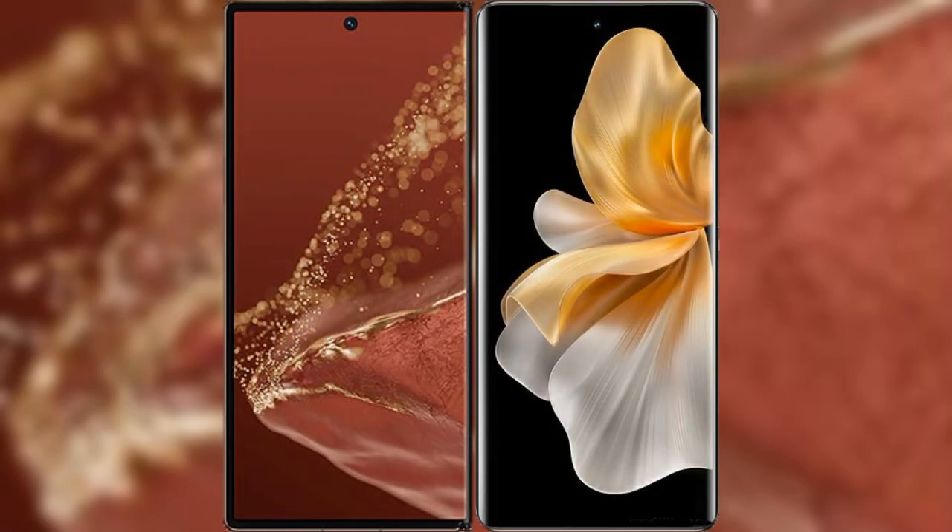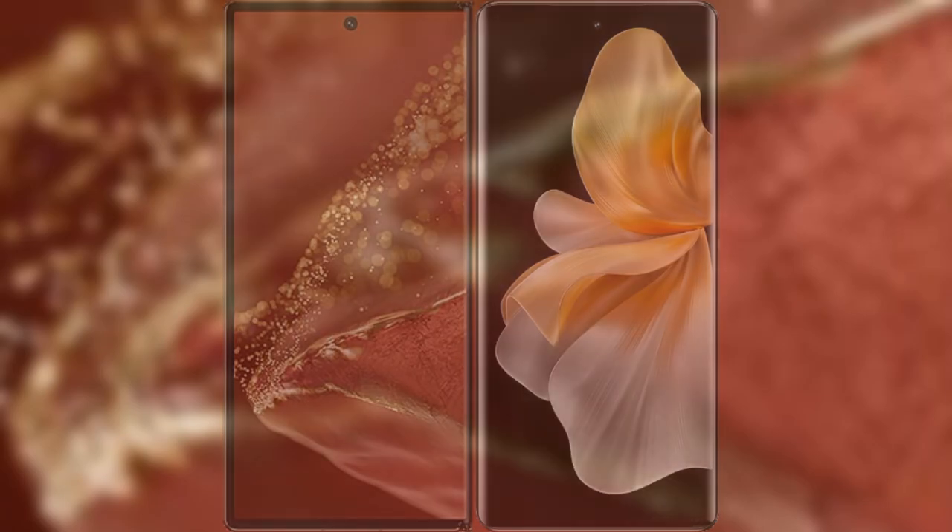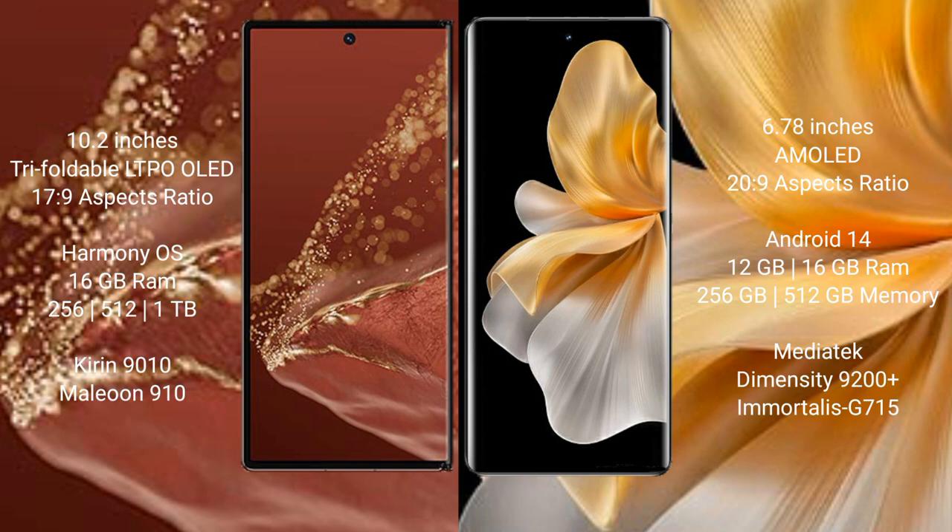I will compare the new Wahabemate XT Ultimate with Vivo S18 Pro. Wahabemate XT Ultimate features a 10.2 inches triple foldable LTP LED display and XIPSO 17.9. Vivo S18 Pro features a 6.78 inches AMOLED display and XIPSO 20.9.